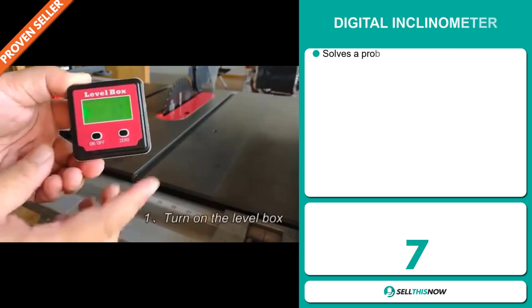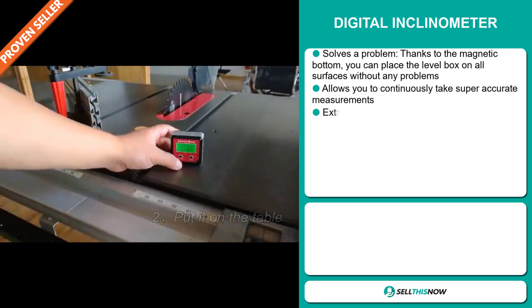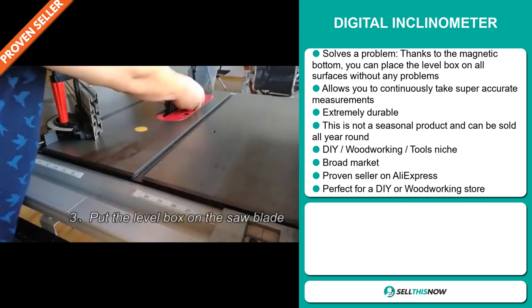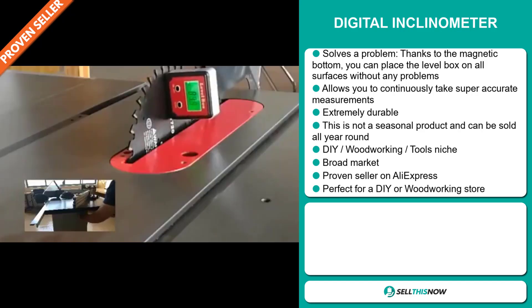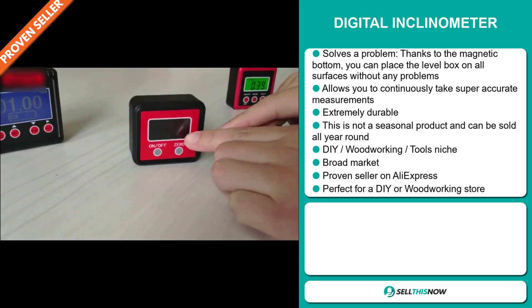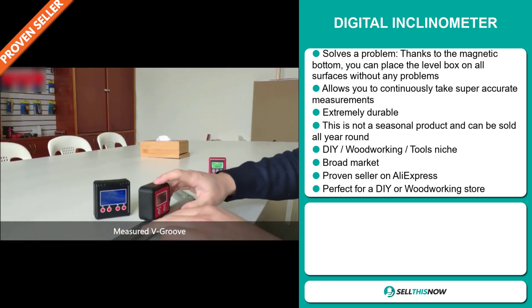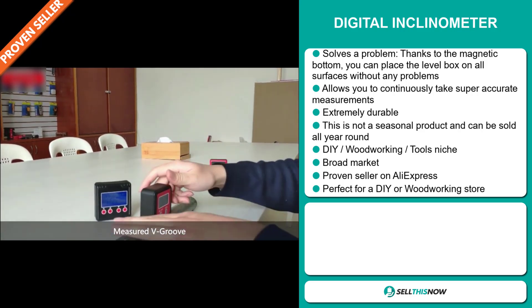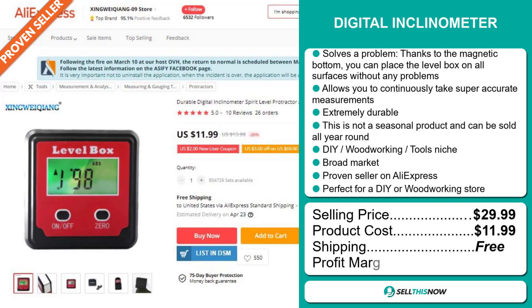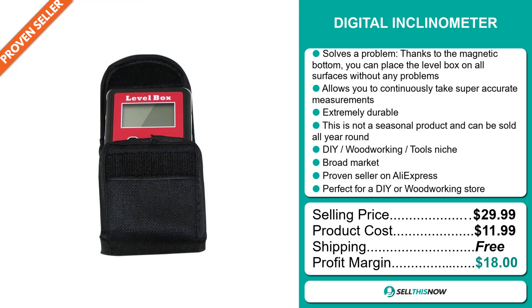Our next product is the Digital Inclinometer. Now this is a problem solver. Thanks to the magnetic bottom, you can place the level box on all surfaces without any problems. It allows you to continuously take super accurate measurements. It's extremely durable. This is not a seasonal product and can be sold all year round. It falls under the DIY woodworking tools niche market. It has a broad market base and is a proven seller on AliExpress with many many orders. It's perfect for a DIY or woodworking store. The selling price is just under $30, the product cost is only $11.99, and shipping is completely free, so you're looking at a very good profit margin of $18. Sell this now.